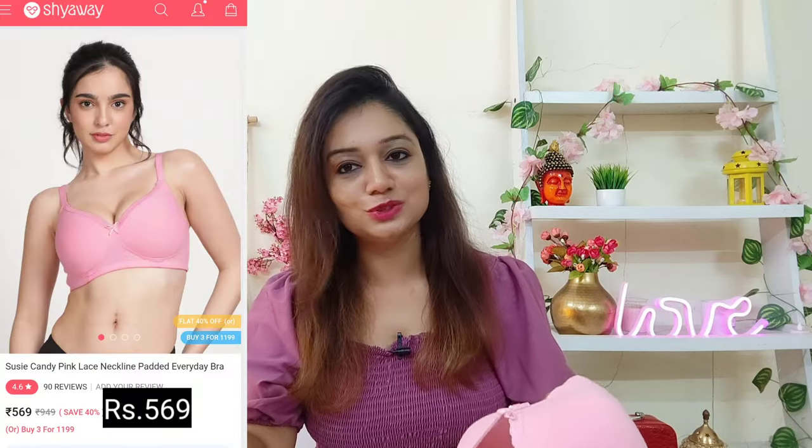Now let's start with the first product — this is a bra. I chose a light pink shade. My bra size is 34B. If you don't know how to measure your bra size, there is information available on the website, and there are many videos on YouTube too. There is also a guide on Shyaway. This is an everyday bra — it is so soft, it's cotton, and it is lightly padded.